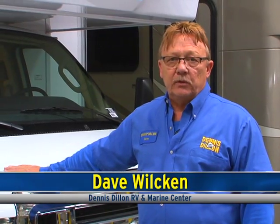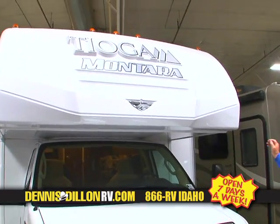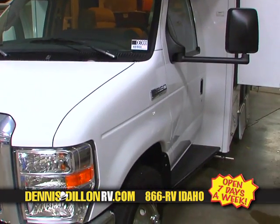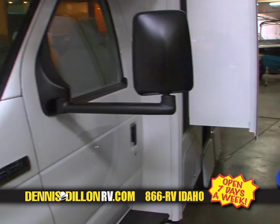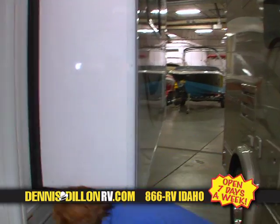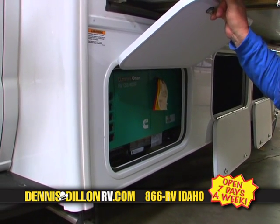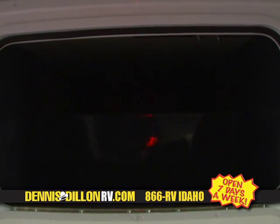Hi, I'm Dave Wilkin with Dennis Dillon RV & Marine in Boise, Idaho. I'm here today to introduce you to the 2014 Tioga Monterra by Fleetwood. This product offers a front fiberglass cap and Fleetwood's gel-coated one-piece tough coat exterior. This particular coach is on a Ford 350 chassis with a Triton V10. The coach offers one of the largest slide-outs in its size — this is a 25K, only a 25-foot coach, and that is a 10-foot slide. Equipped on this coach is an Onan RVG Q4000 generator, a very quiet running gasoline generator that runs off the main fuel tank. This coach offers more storage than any other unit in its class.